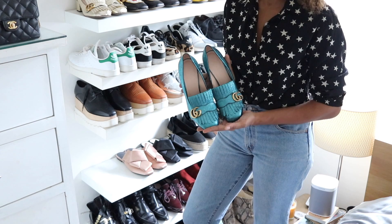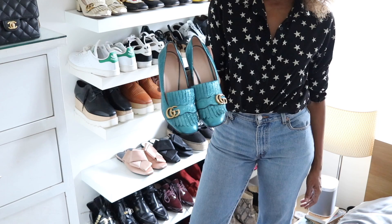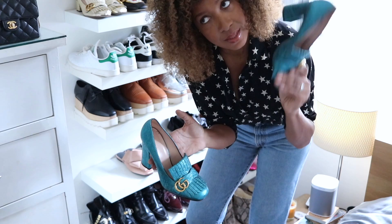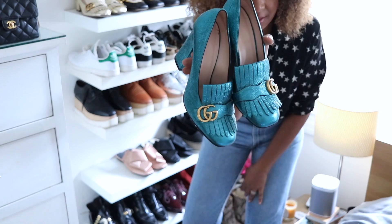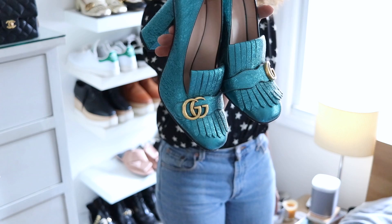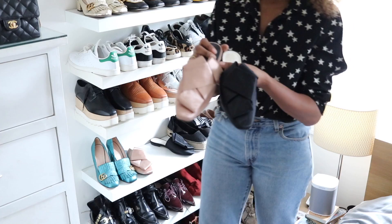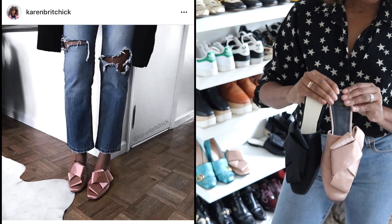Look at these Gucci Marmont heels — bloody hell! I saw these and all I could think was 'mama.' I couldn't find this color in my size in New York so I got these from the UK. These are a size 40 and a half. Fantastic — they are as good as they look, trust me. Down here I've got my H&M slides — I got them in two colors. Both times they were sent to me by fantastic readers and followers of my blog and Instagram. Works of art to me.